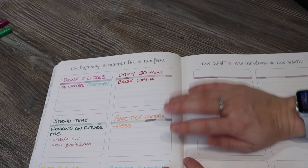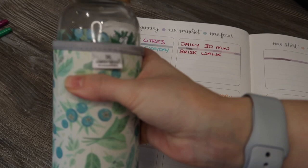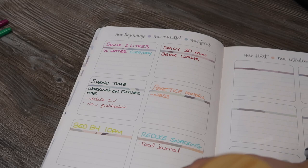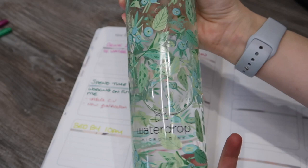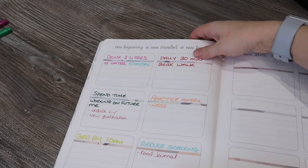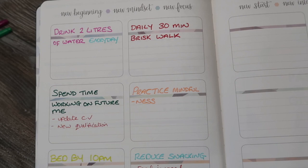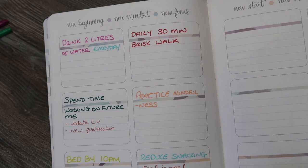My goals for the year: first, drink two liters of water every day. I'm using a Water Drop water bottle which is really helping me increase my water intake — I'm easily managing two liters, sometimes more, every day. I'll be doing a separate video on how I use it. Second, a daily 30-minute brisk walk, because I have a desk job and worry that sitting or standing still all day isn't good for me.